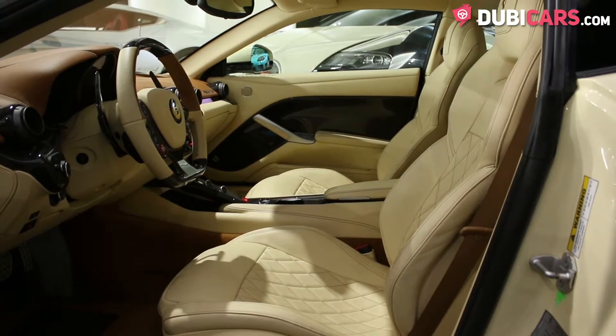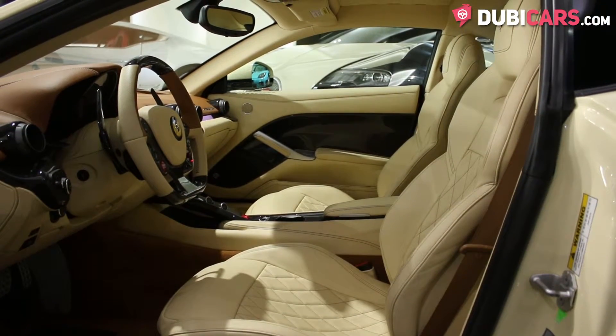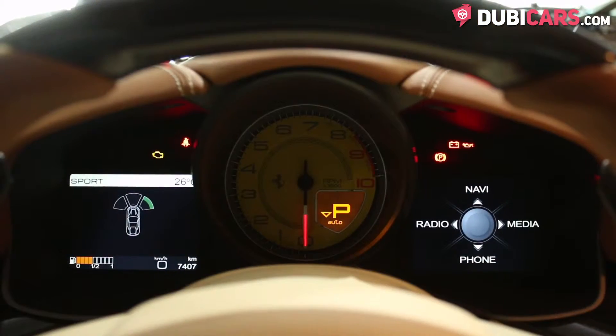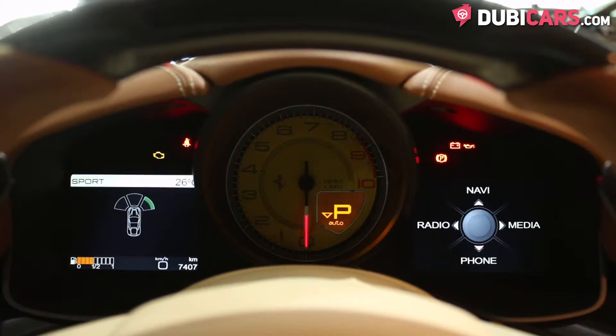Inside, the leather seats match the exterior color, beige, and can be adjusted via buttons on the side. A small display in the instrument panel shows media functions, navigation and Bluetooth settings.